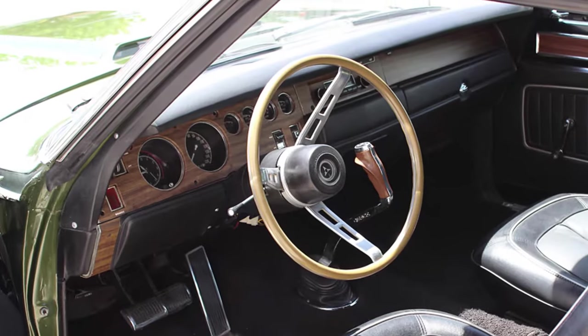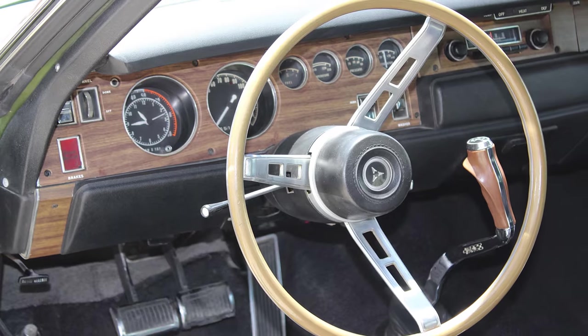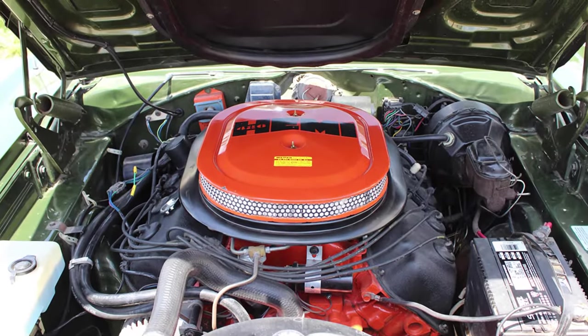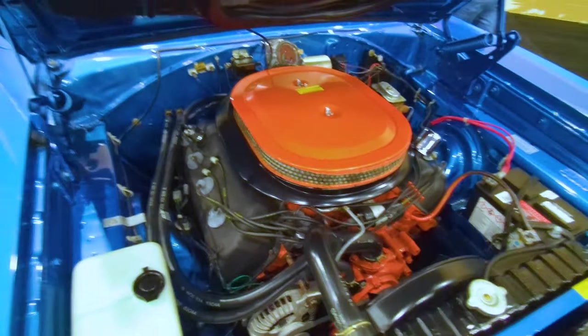The interior was a little more luxurious than that of the Plymouth Roadrunner, and could be equipped with two different 440 cubic inch engines, or the Monster Hemi providing an underrated 425 horsepower from its 426 cubic inch displacement.